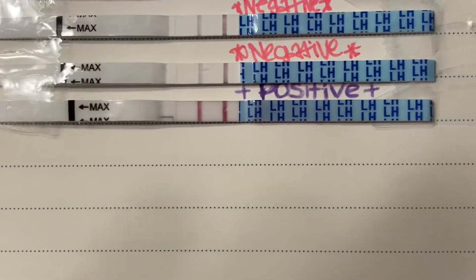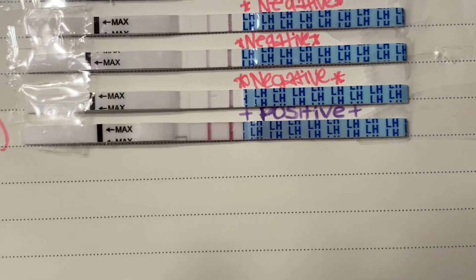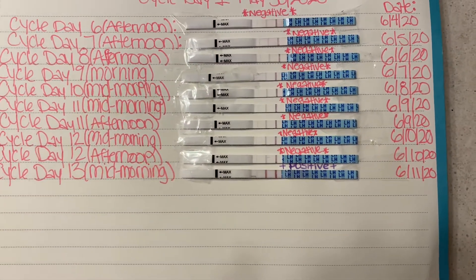And then today, as you guys can see, the test line and the control line are the same darkness. And like I said, I'm going to test again later today.